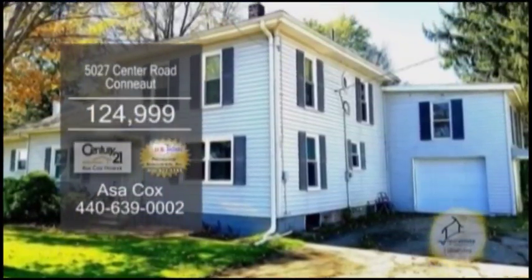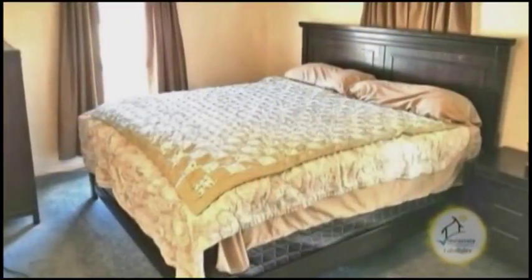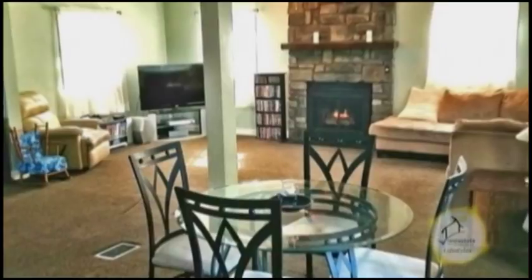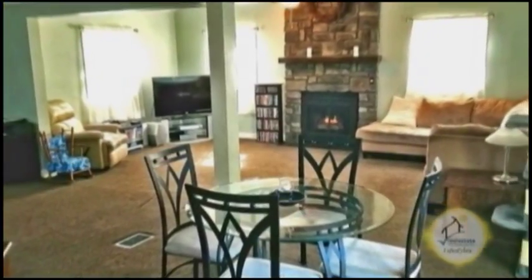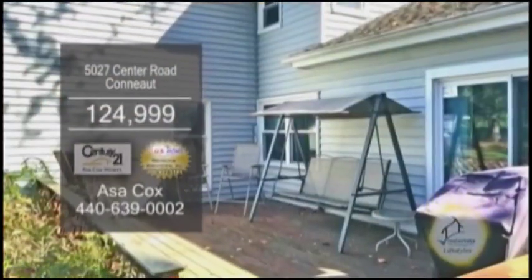A colonial in Conneaut, located in Monroe Township, this home boasts four large bedrooms and one and a half baths. The large great room features a gas fireplace that opens to a large eating kitchen with a breakfast bar. The huge backyard has a deck.